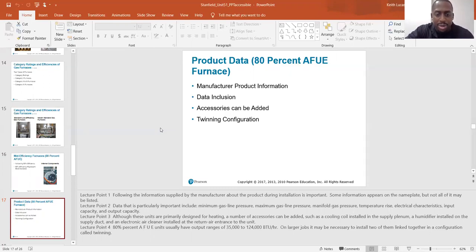Although these units are primarily designed for heating, a number of accessories can be added, such as a cooling coil installed in the supply plenum, a humidifier installed on the supply duct, and an electronic air cleaner installed at the return air entrance to the unit.